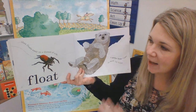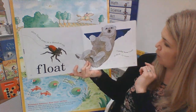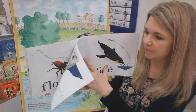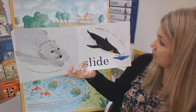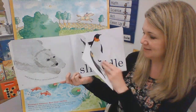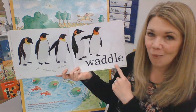Then floats away on a thread of silk. Float. A polar bear floats in dark, icy water and slides down a snow-covered hill. A penguin slides, splash, into the sea. Slide. And waddles with its colony. Waddle.